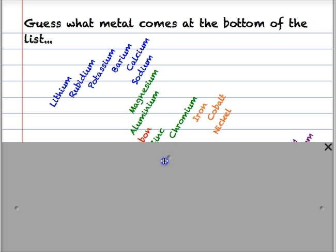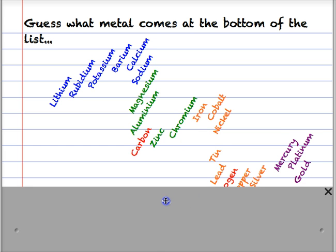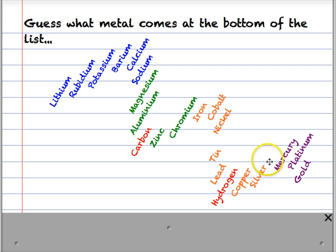Then magnesium, aluminium. Carbon is in there for comparison - it's not a metal obviously. Zinc, chromium, iron, cobalt, nickel, tin, lead. Hydrogen is again there for comparison. Then copper, silver, mercury. Platinum and gold are very precious metals at the bottom - the metals we tend to use for jewellery amongst other things because they simply don't corrode and stay looking lustrous and beautiful for a very long time.